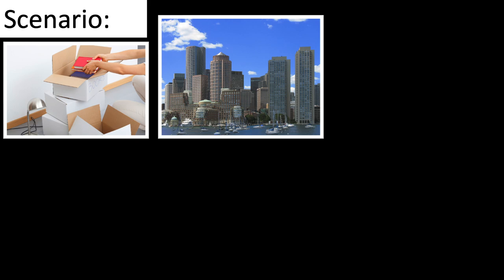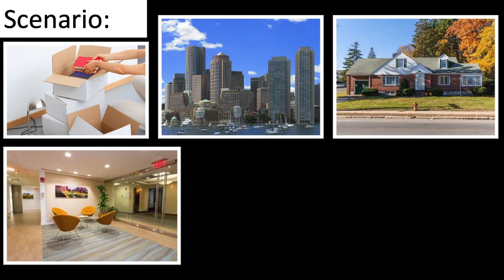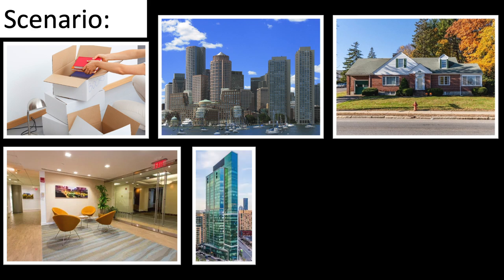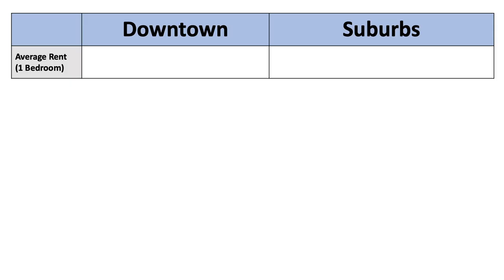So let's set the scenario. You're single and you're moving to Boston. You look for places to live both in and just outside the city. You want to live in the city because you work downtown, but the rent at one of these luxury apartments, at least at first glance, seems way too high. For example, the average rent of a one-bedroom apartment in a West End high-rise at the time of this video being published is just over $3,100 per month.